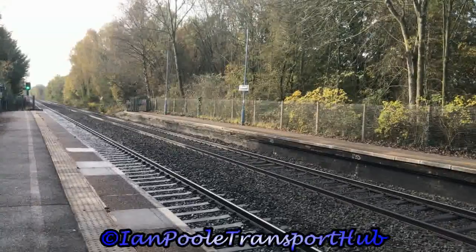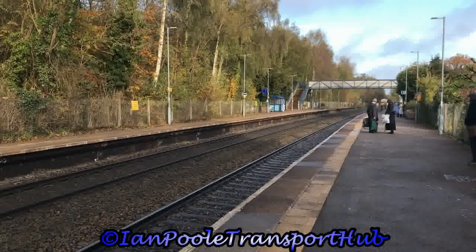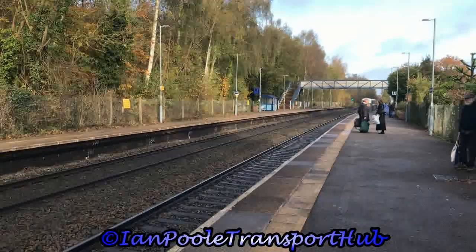It's the invisible cargo train, everyone. And here comes our train in the form of 165003, working the 0938 Chiltern Railways service from Birmingham Moor Street to Leamington Spa.